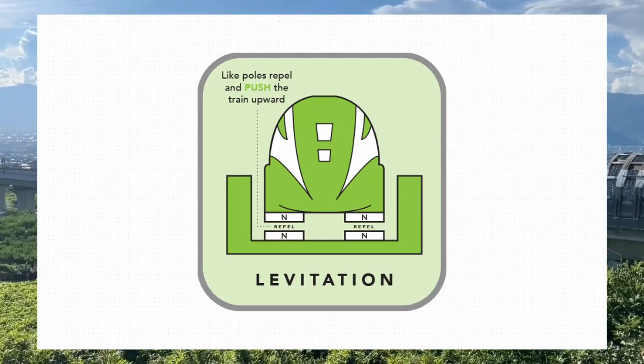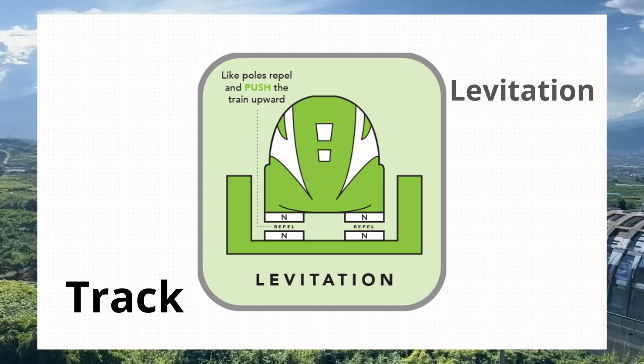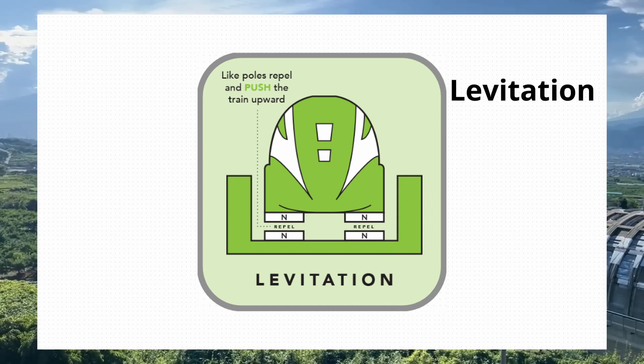In a maglev train track, there are two sets of magnets: one set on the trains and one set on the track. The magnets on the train are called the levitation magnets, while the ones on the track are called the guidance magnets.